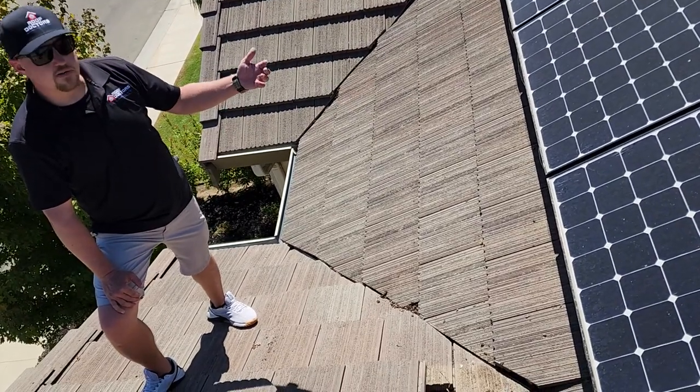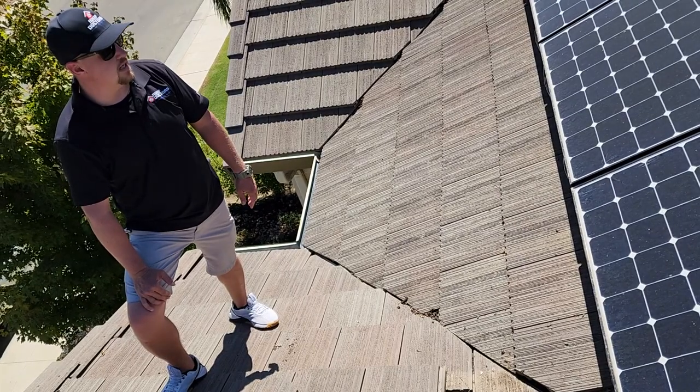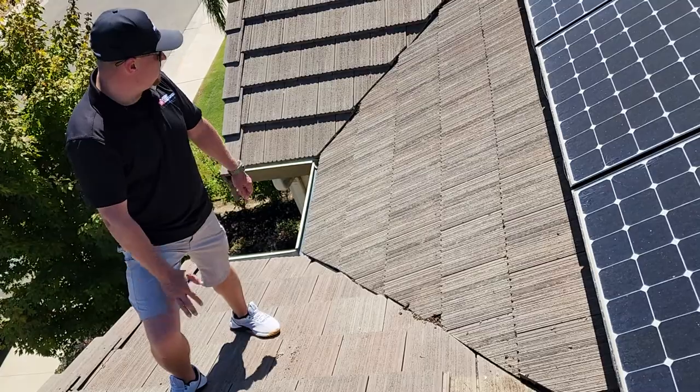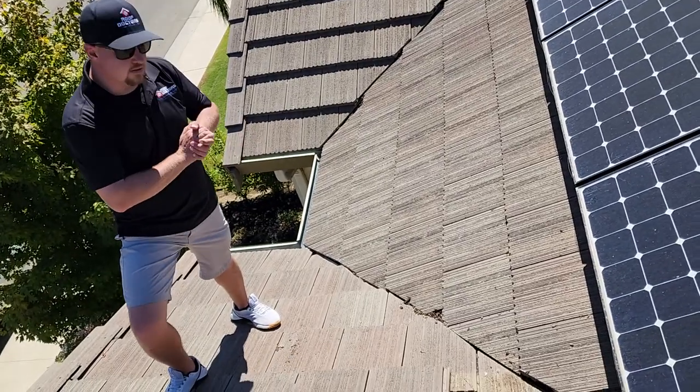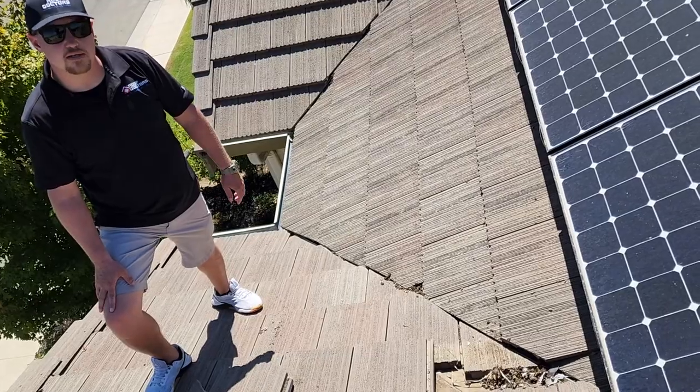So just something to be mindful of when you have solar on a concrete tile roof, especially a two-story roof — pigeons can create an issue pretty quickly if it's not maintained properly. That's it today out here in Clovis. Thanks for joining us for this quick overview of a roof repair and we'll see you on the next one.